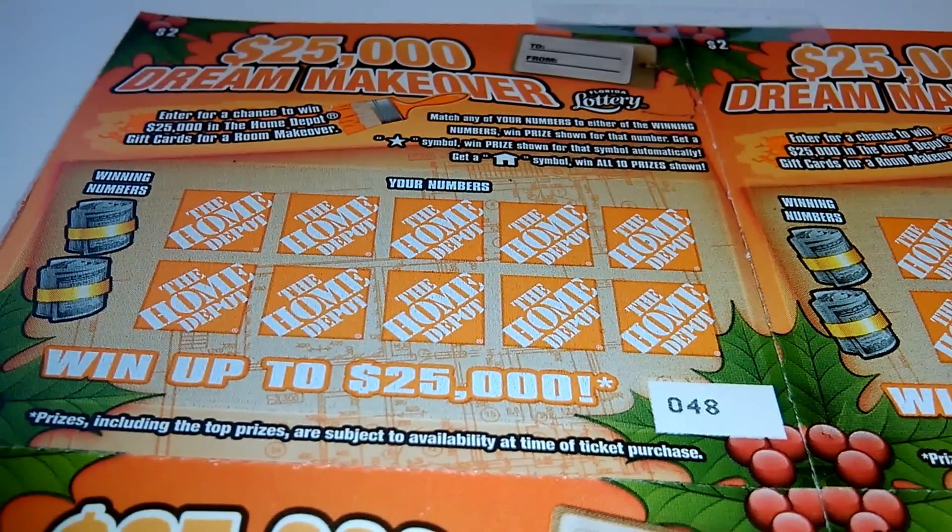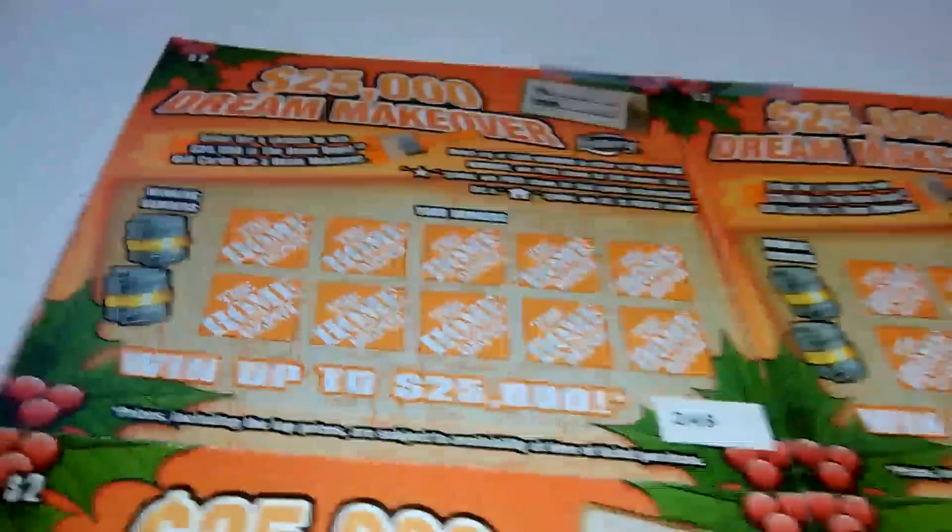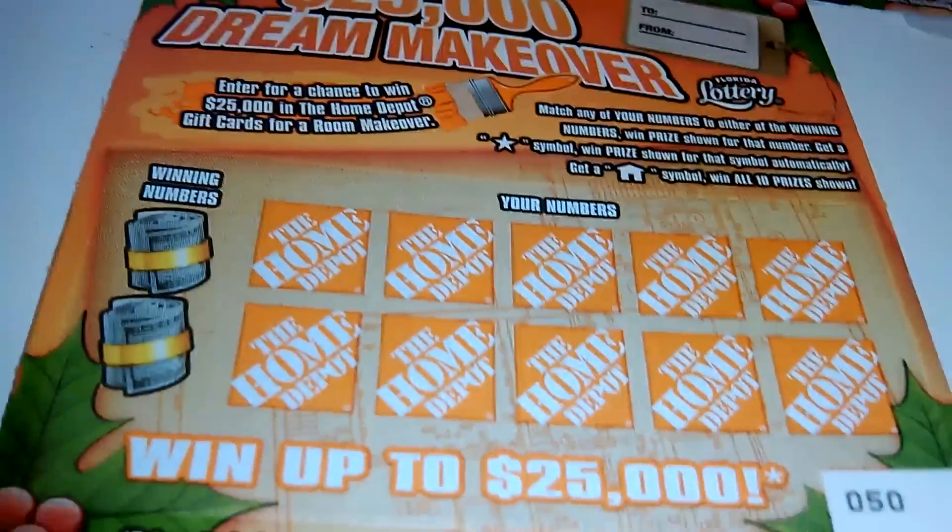What's up everybody? We've got a 5 for 5 of the $25,000 dream makeover from the Florida Lottery Home Depot game. Ticket number 5246.